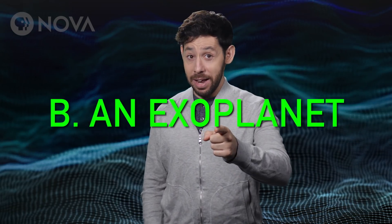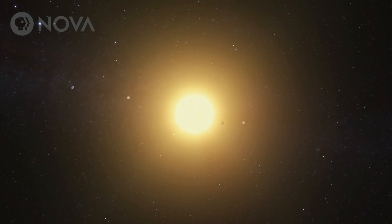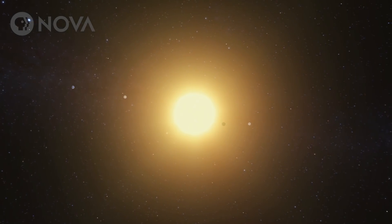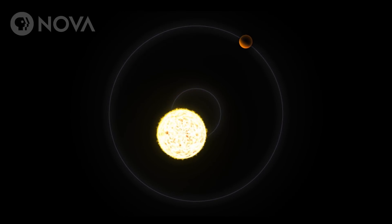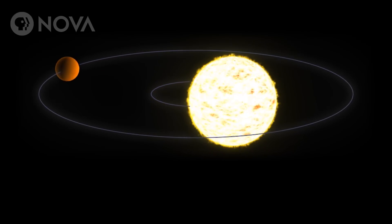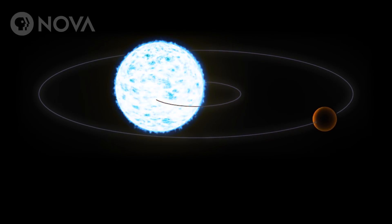It's an exoplanet. Proxima Centauri b is an exoplanet that orbits Proxima Centauri every 11 days, and even though the planet is 30,000 times smaller than the star, it pulls on the star just enough to make it wobble as the two orbit their center of gravity. The star gets redshifted as it moves away from us, and then it gets blueshifted as it moves toward us.